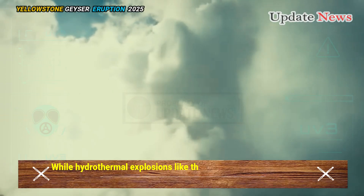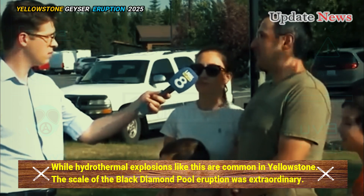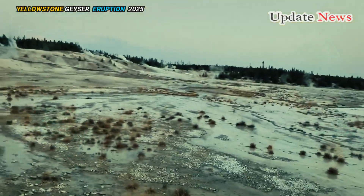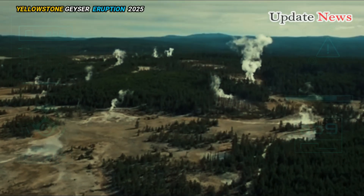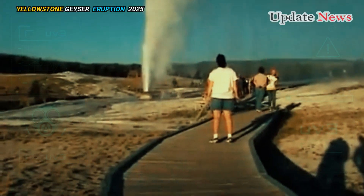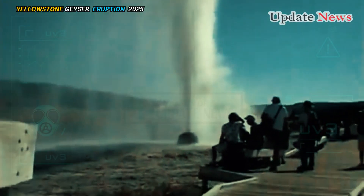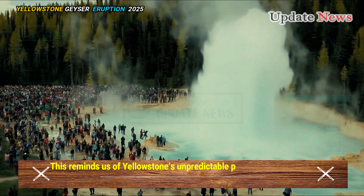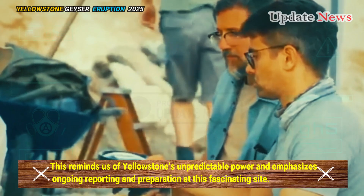While hydrothermal explosions like this are common in Yellowstone, the scale of the Black Diamond Pool eruption was extraordinary. The rare eruptions, with craters up to 10 feet in diameter, occur a few times a year and generally go unreported because they occur at night or in the wilderness. This reminds us of Yellowstone's unpredictable power and emphasizes ongoing reporting and preparation at this fascinating site.